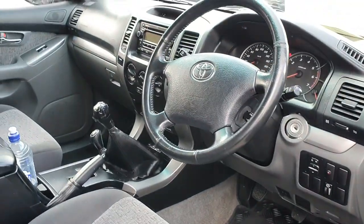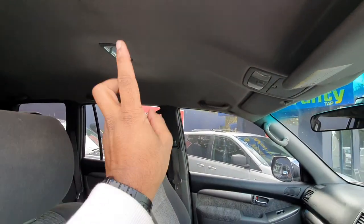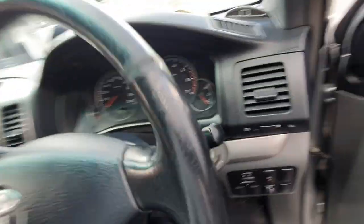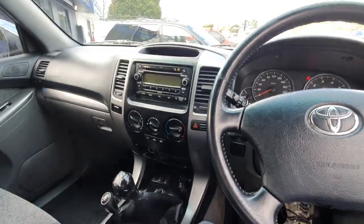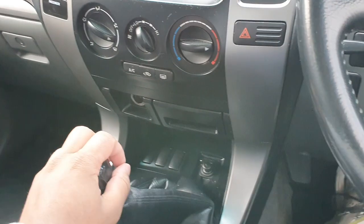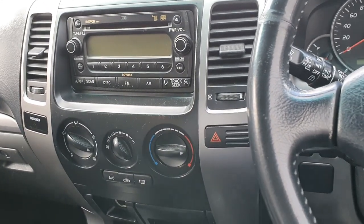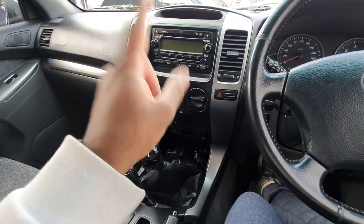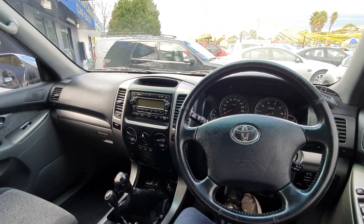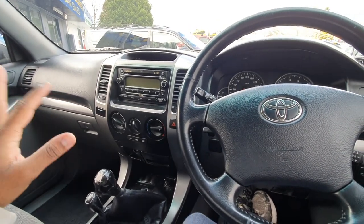Here's the interior of the Land Cruiser Prado. Being the GXL it's a little bit different to the Grande. With the Grande you get a sunroof, leather seats, cruise control, navigation, hill descent control, and adjustable suspension so you can raise and lower the car — which is good for off-road terrain. The GXL has standard air conditioning vents but not those additional features.